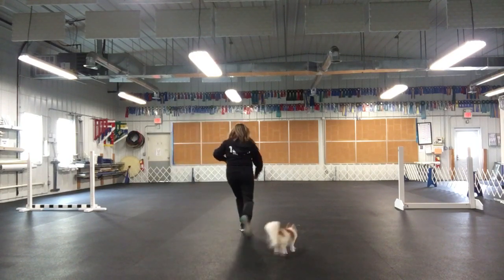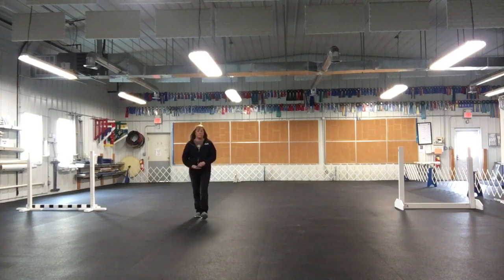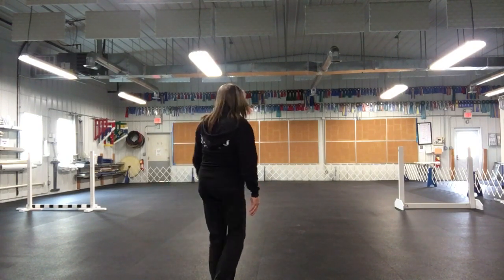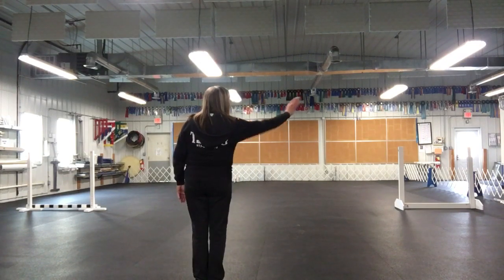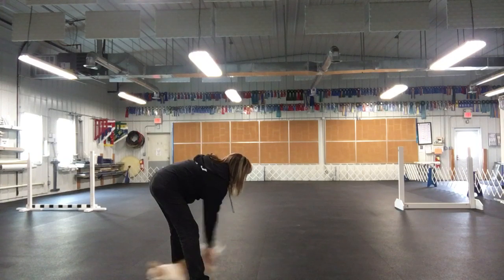Once I've completed that, I'm going to go to the other side and do the same. Let's go — okay, here. Good boy, so just a little bit off. Wait. I'm still in the center. Jump! Yes, good boy, super good.